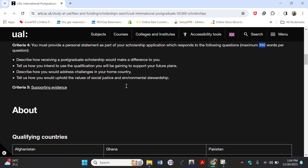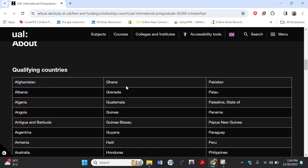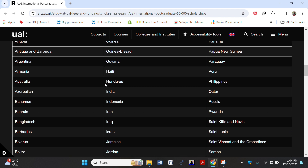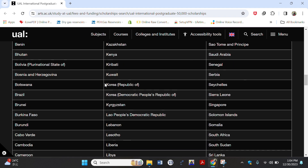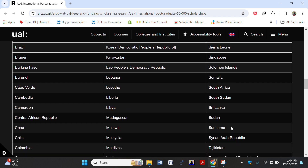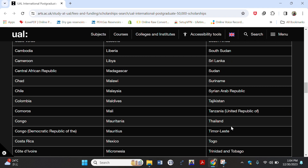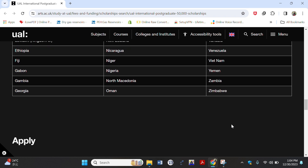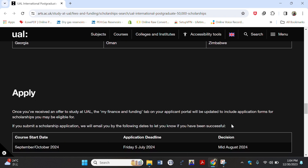Moving down, we see the list of qualifying countries — there are many. You can locate your country to see if you qualify. I can see Kenya, South Africa, Liberia, Uganda, Tanzania, Mali, Mauritius, Mexico, Nigeria — they are all here.